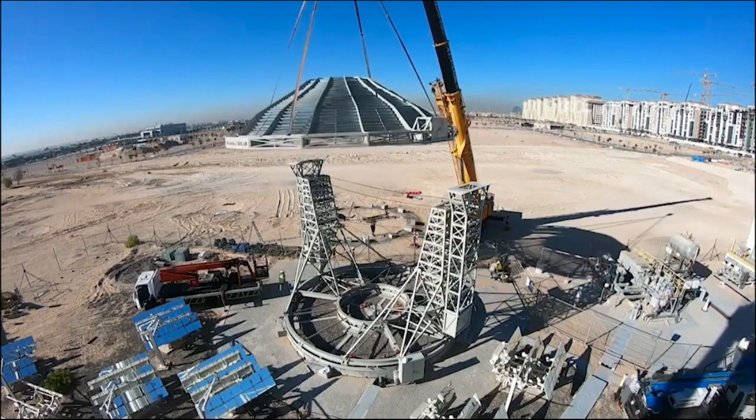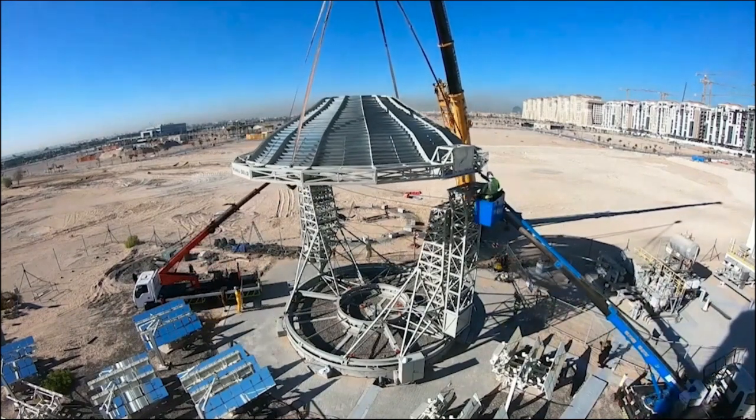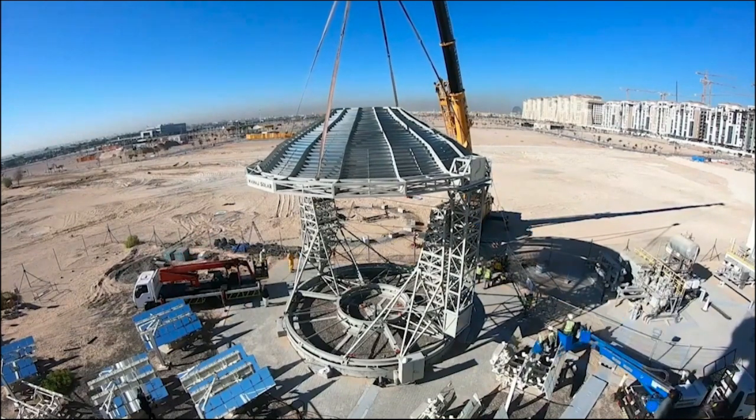A commercial-scale, 10-meter diameter system has been built at Masdar Solar Institute platform since 2019 and has been tested and verified by third parties, including the German TÜV Institute.